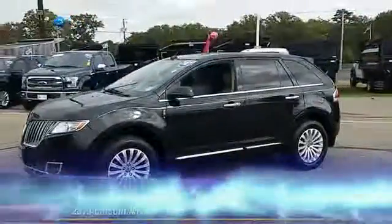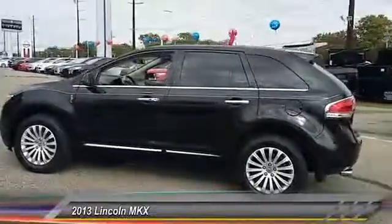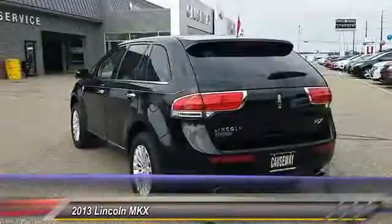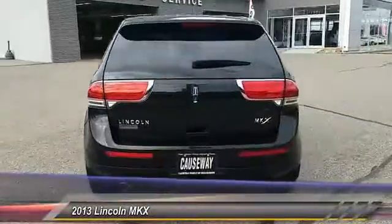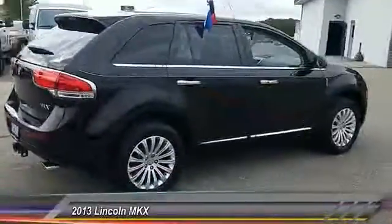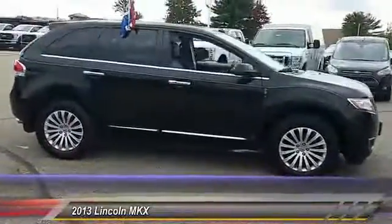The 2013 Lincoln MKX. The Lincoln MKX offers performance and a distinctly powerful ride that's ahead of the curve. Boasting excellent launch and acceleration with a powerful engine that delivers plenty of horsepower, the Lincoln MKX is truly empowered for action and is priced below $25,000.